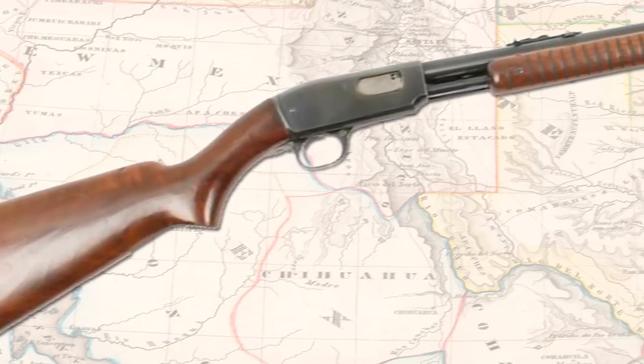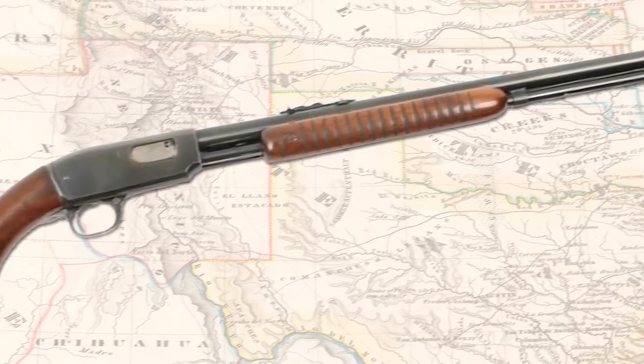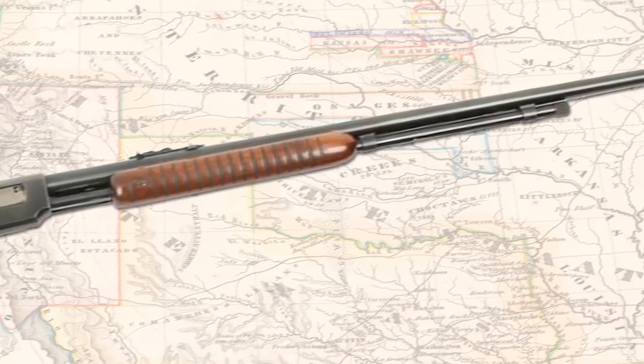My first gun was a Model 61 Winchester pump-action .22 rifle — probably the best gun ever made. I became a collector of Model 61 Winchesters when I grew up. I have a closet full of them.